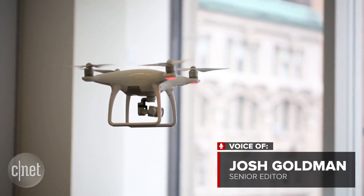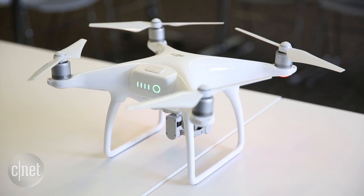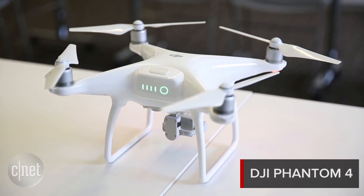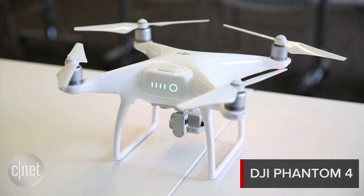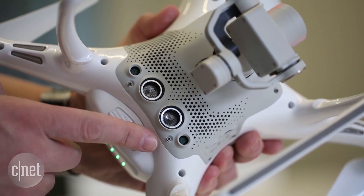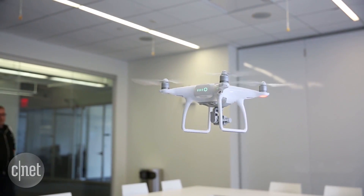Having a camera drone that automatically follows you is great, but less so if you have to worry about it getting stuck in a tree or running into a wall. DJI's new Phantom 4 literally gets around this problem with sets of optical sensors in front and on the bottom, helping it avoid obstacles while it flies or stopping and hovering until you can redirect it.